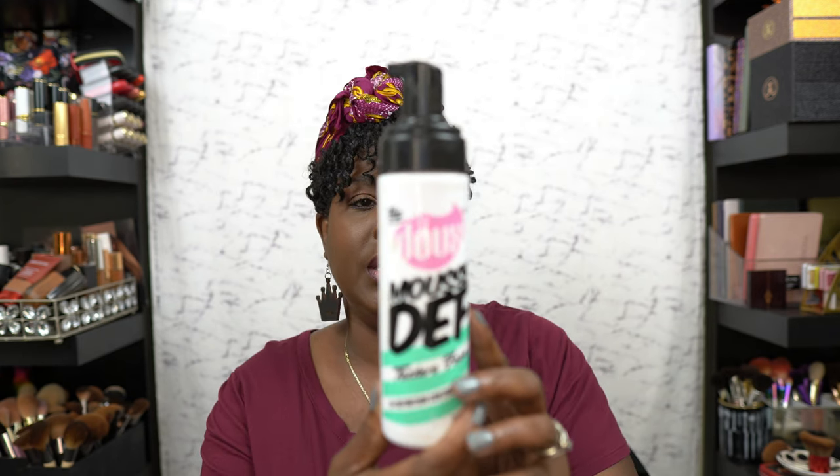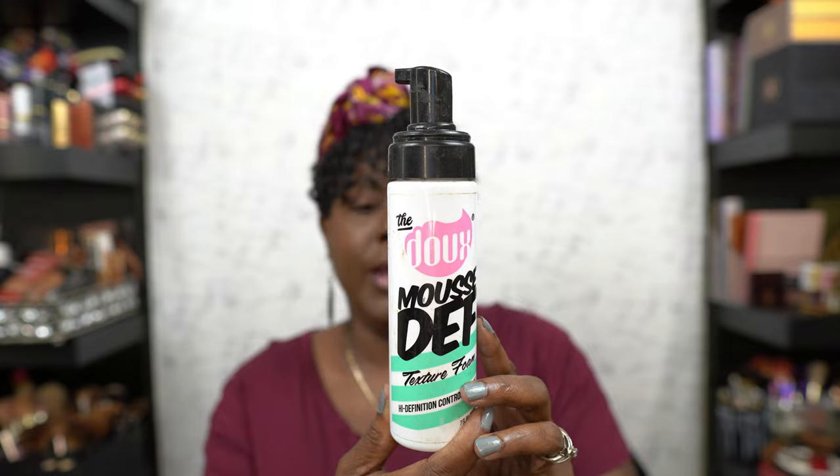The next thing I have is Mousse Death — it's a foam. I really enjoyed this; it's a nice mousse. I used it for my wash-and-go and it's all gone. Would I repurchase this? Yes, I would.